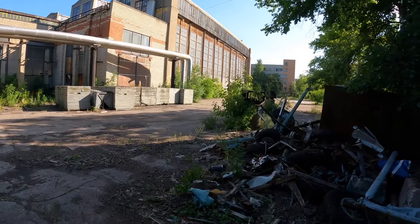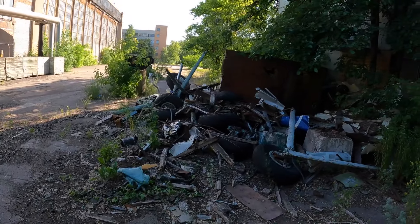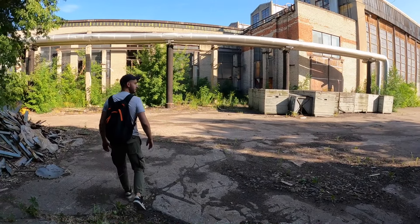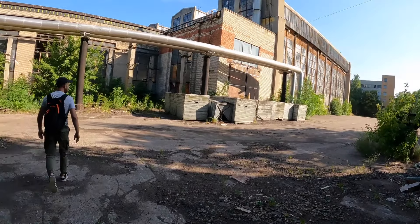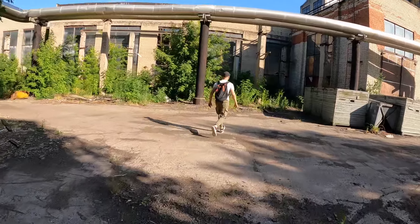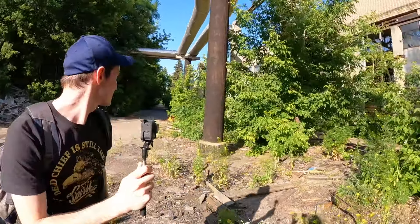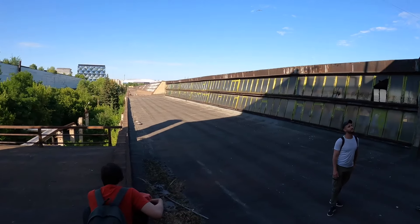Колёса от самолёта, ребята — офигеть! Мы сейчас находимся реально в зоне риска. Нам надо максимально быстро залезть туда, чтобы не нарваться на обход. Встретимся наверху. Вот мы залезли на крышу цеха.